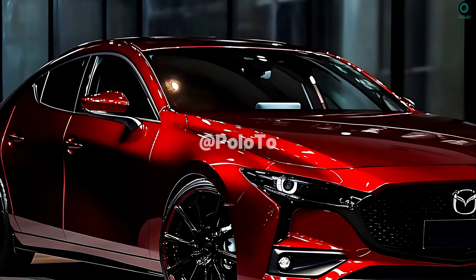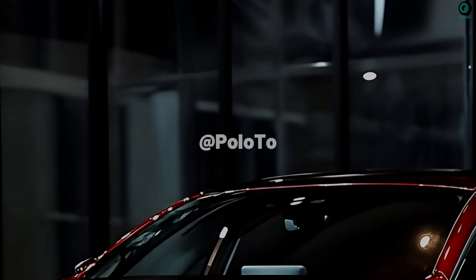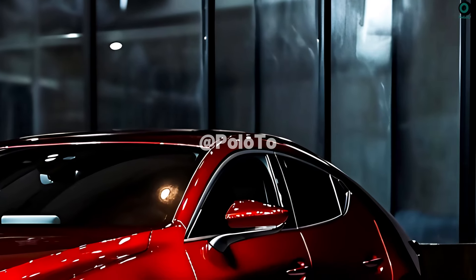If you are in the market for a hatchback that expertly combines modern design, responsive handling, and cutting-edge amenities, your search ends with the 2025 Mazda 3 hatchback.